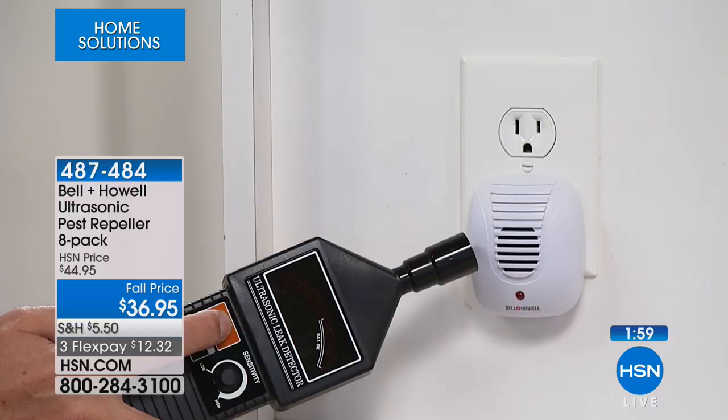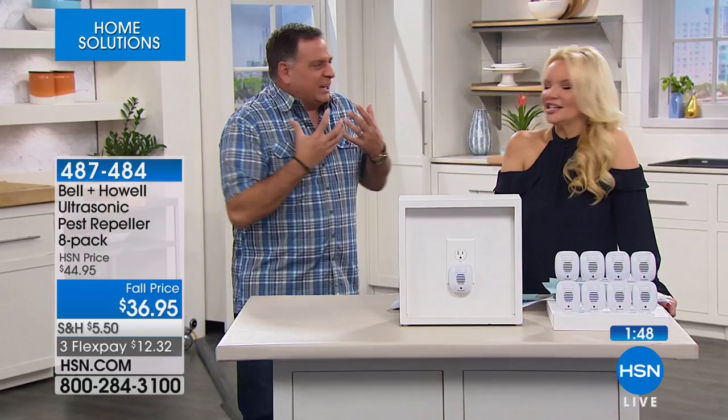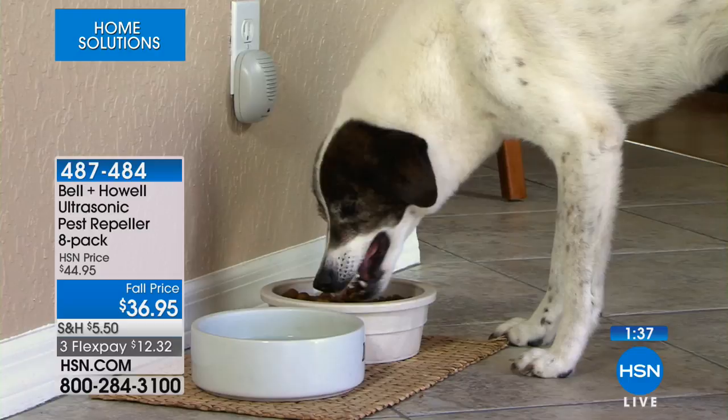It's actually putting out that ultrasonic sound wave. What does that sound like to the pest? We think it might be like fingernails on a chalkboard, like an alarm — just something that makes them uncomfortable, something annoying that they just want to leave. People tell me they'll plug them in and after a day or so they start noticing there's no pest there. Once in a while you might see one wander in, but then they're going to leave too.